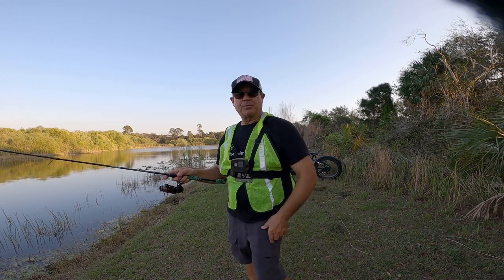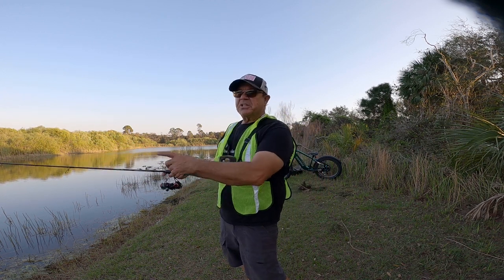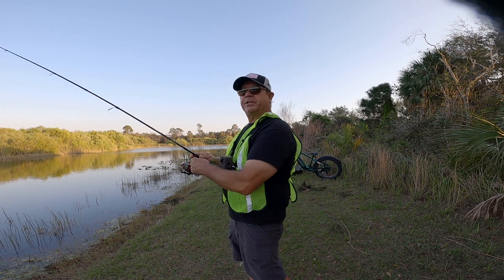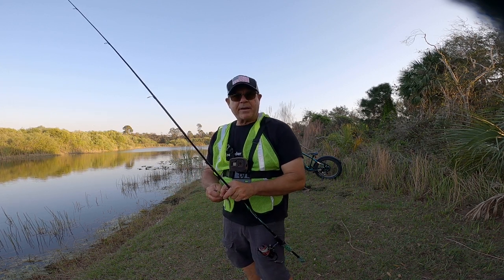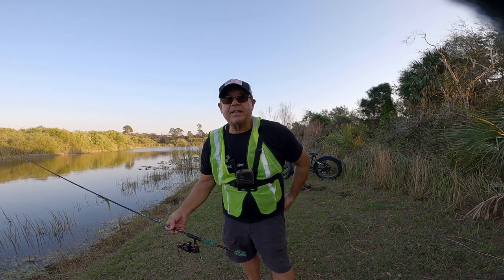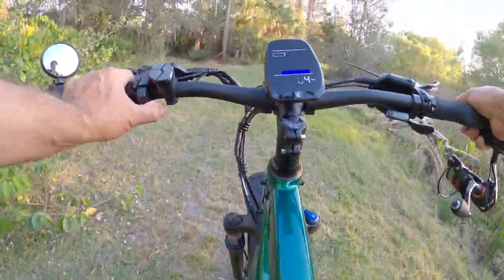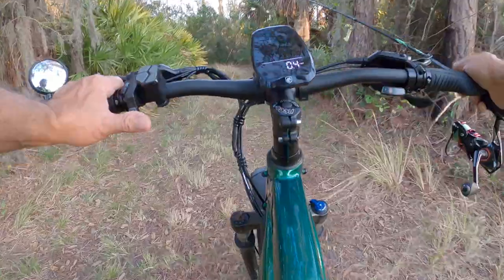I hate to cut this adventure short, but the guy living back here in the tent is walking around coming this way towards me and I'm just not comfortable with this situation. I'm going to pack it up and get out of here. There was a lake on the way back I wanted to fish. I could just get a bike rack that handles a 70-pound electric bike, put it on the hitch of my truck, and I'd be good to go — ready to conquer the world!